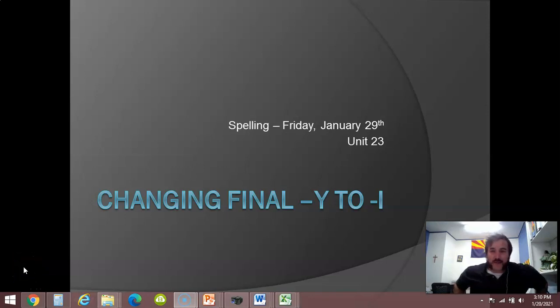Good morning, guys. It's Friday of a spelling week. You know what Friday in the spelling week means — it's test day.